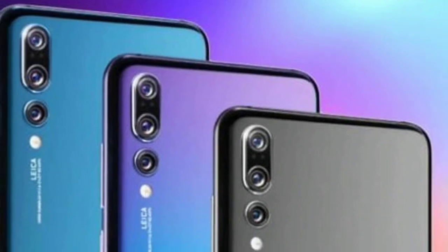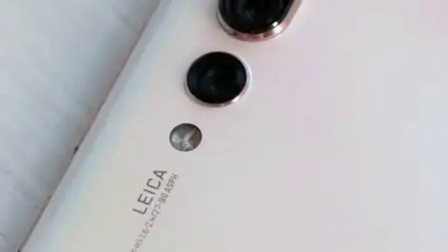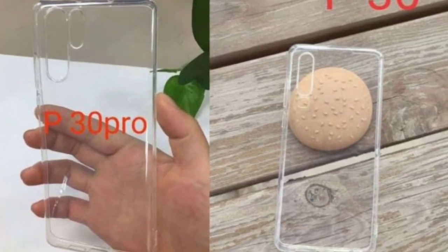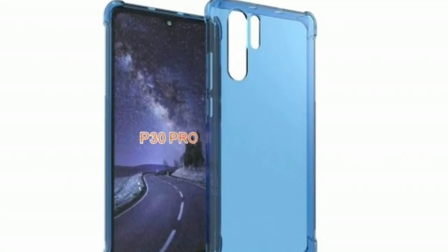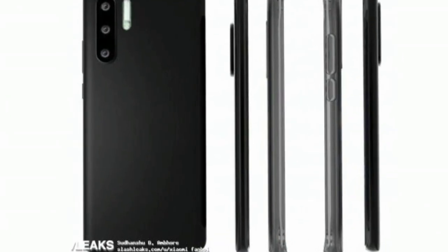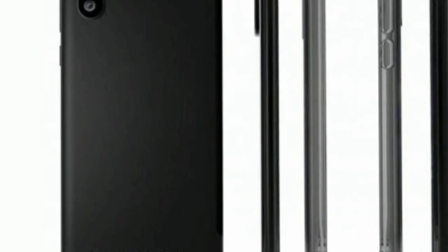From the leaked details, the cutout for a water drop notch is clearly recognizable, suggesting the P30 Pro could be similar to the OnePlus 6T and some other water drop notch bearing devices. Usually, screen protector and case leaks shed more light and are close to reality,